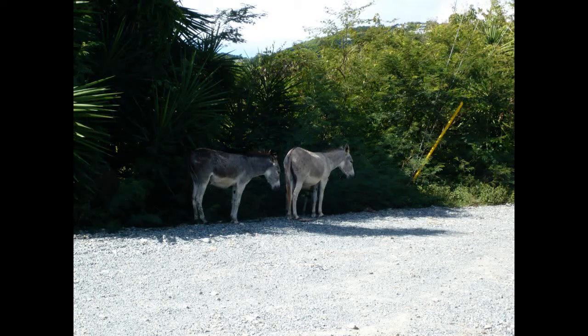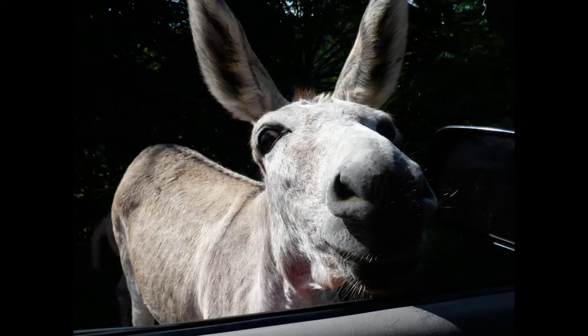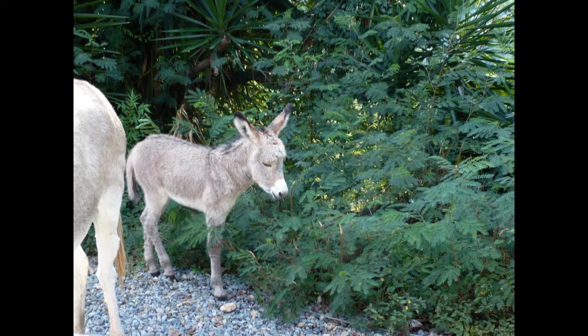They have wild donkeys there — as you're driving down the road you'll see some wild donkeys just hanging out. This one decided to come right up to the window, and they got a little baby one right there.